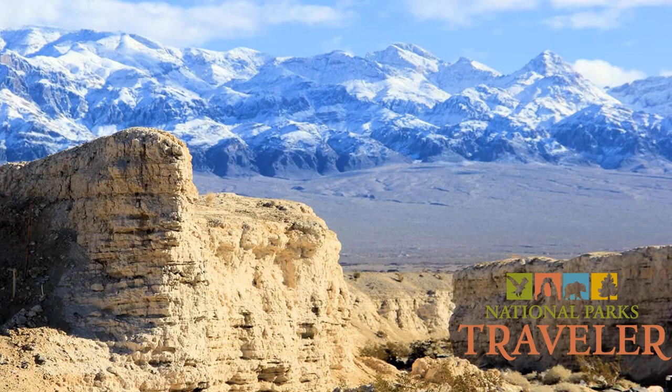I'm Lynn Riddick, and I'll be back with Park Superintendent Derek Carter after this short break.